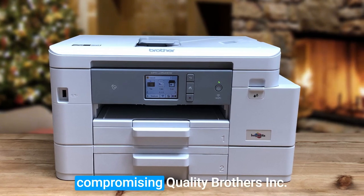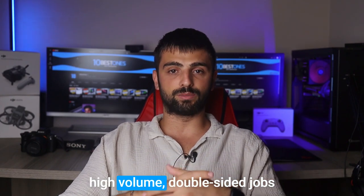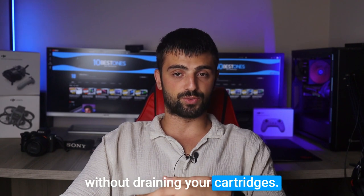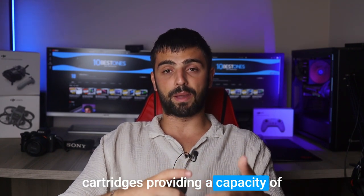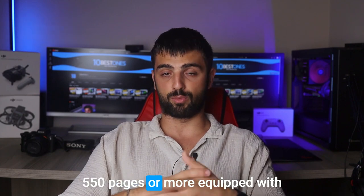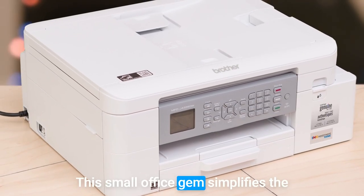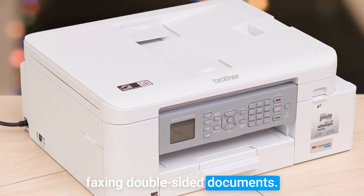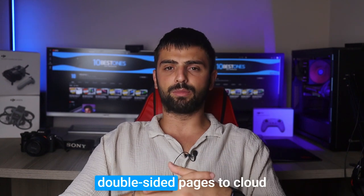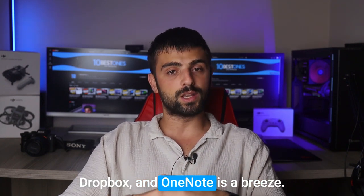To enhance efficiency without compromising quality, Brother's Ink Save Mode allows you to tackle high-volume double-sided jobs without draining your cartridges. You can even opt for high-yield cartridges, providing a capacity of 550 pages or more. Equipped with an automatic document feeder, this small office gem simplifies the process of copying, scanning, and faxing double-sided documents. Additionally, scanning double-sided pages to cloud services like Google Drive, Dropbox, and OneNote is a breeze.